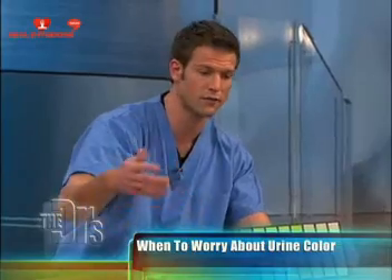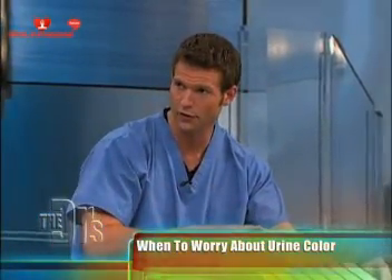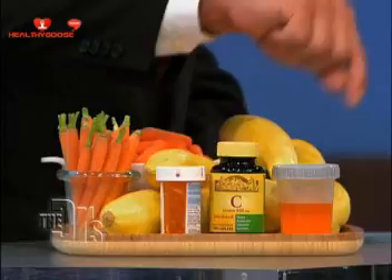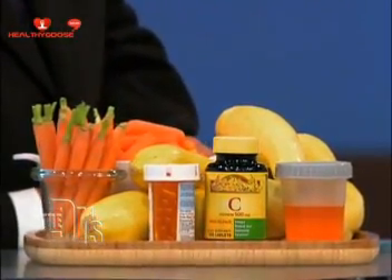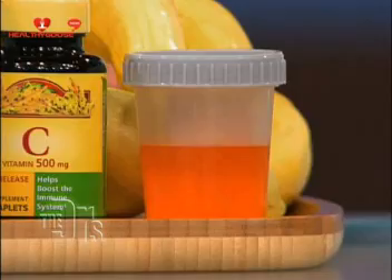It may also mean that you've taken a certain vitamin or eaten certain foods that can affect urine color as well. For example, if you're eating lots of carrots or winter squash, your urine is going to look like orange Kool-Aid. The vitamin C and the beta carotene in those foods give it that orange tinge. In addition, anticoagulant medications and vitamin C that you take can also give that orange appearance.